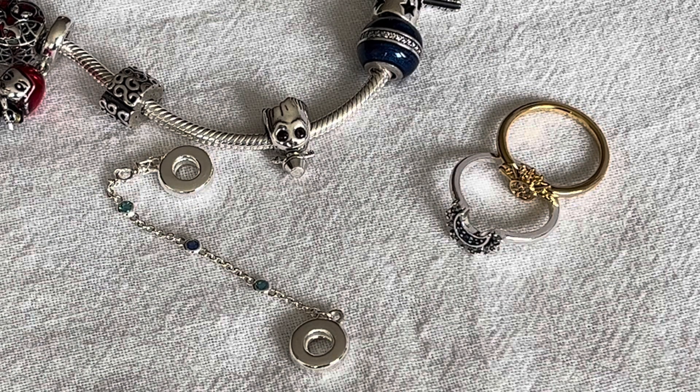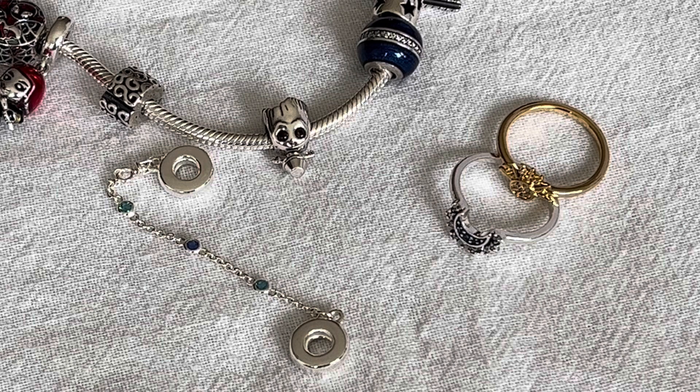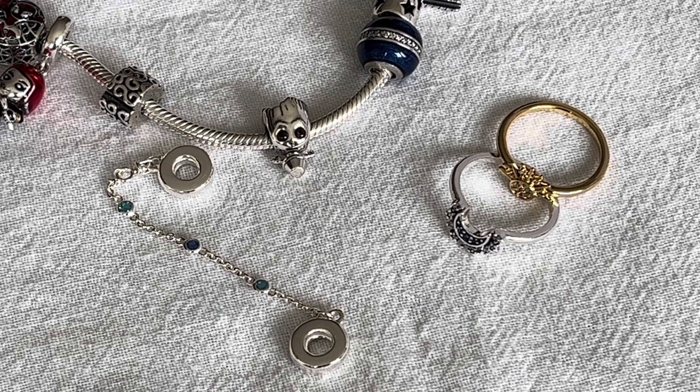So those are my three purchases from Pandora's Canada Thanksgiving sale. I know we have Black Friday to look forward to, so I'm guessing if they did 30% off for Canada's Thanksgiving sale, Black Friday will be similar — but who knows, we will find out soon. Thank you so much for watching everybody, I hope you enjoyed this video and I hope you're all doing well. Take care, bye bye!